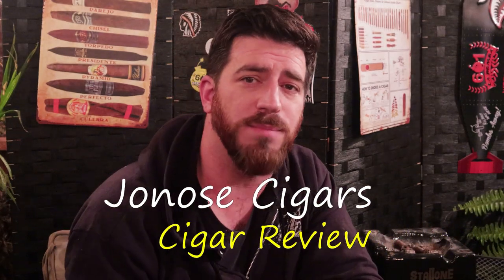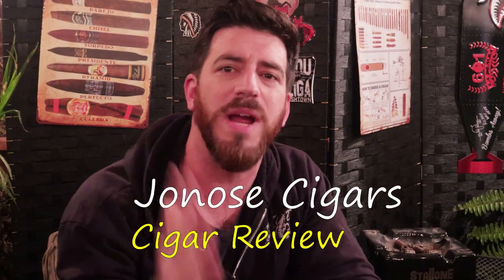Good evening, ladies and gentlemen. Joe at Jonah Cigars back for another review here on Black Friday. Hope you all had a great Thanksgiving — I definitely did. And to commemorate Black Friday 2022, we have HVC's annual release, the Black Friday for 2022.